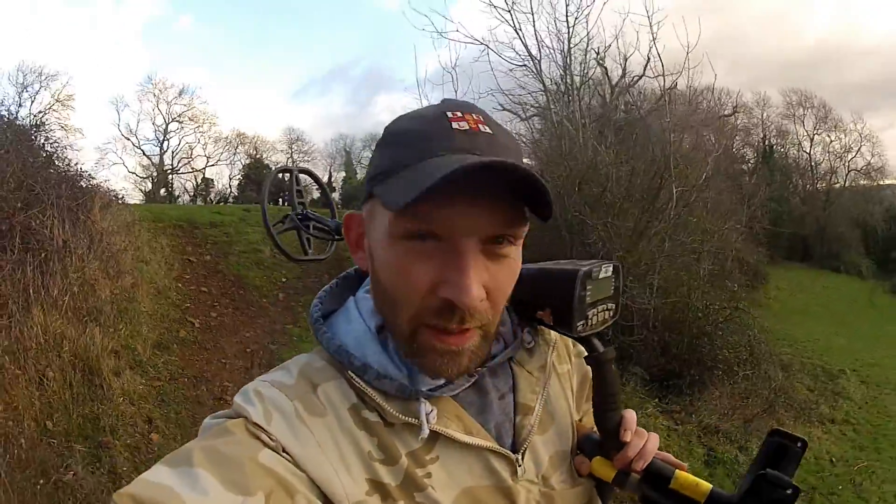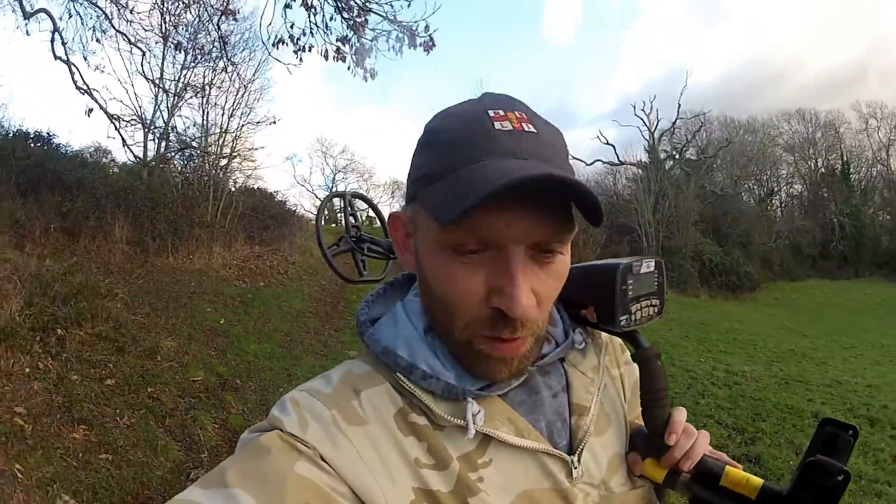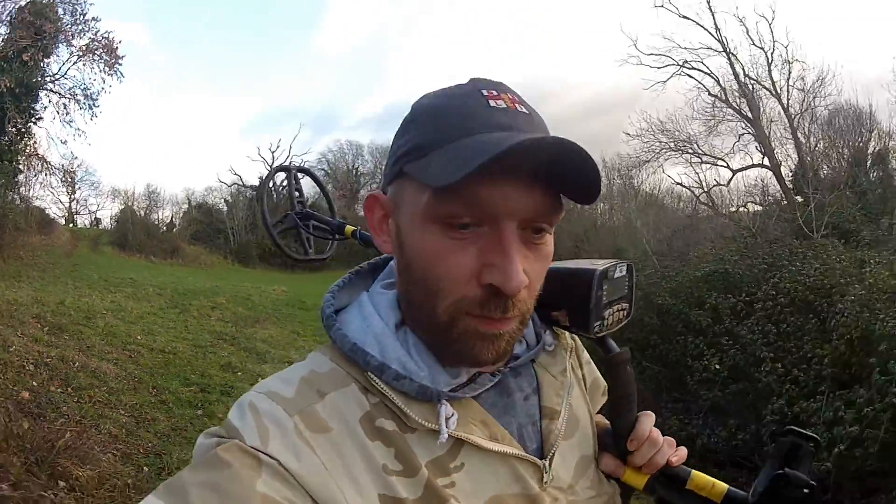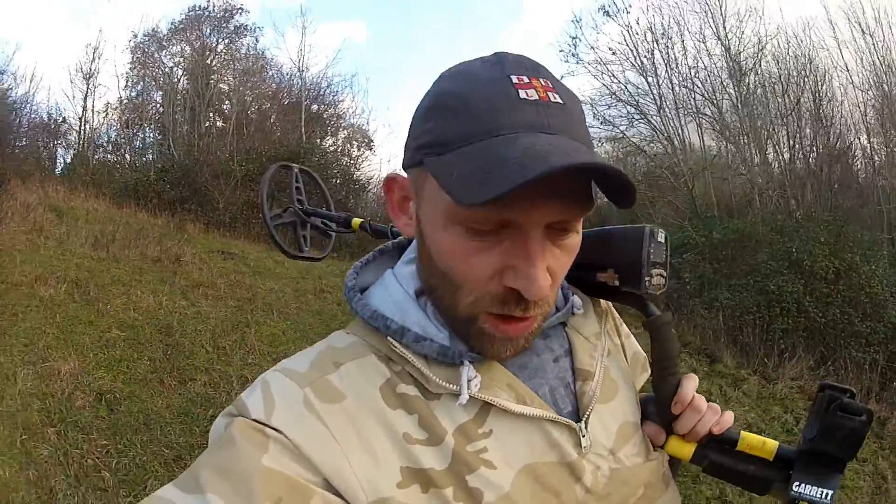YouTube, how is everybody doing? Today we are metal detecting again, going to a different place. If any of you remember my channel from back when I first started metal detecting, this is one of the first permissions I ever had. This is where I found that Roman coin — I didn't even recognize it as a Roman coin until I took it to the finds liaison officer. I've wanted to get back in this pasture for ages, but unfortunately the guy that owns it rented it out to ladies with horses. The horses had a definite dislike to men, so every time I came in I was chased out. I spoke to him the other day and the girls with the horses have gone — sheep are back in the field again.